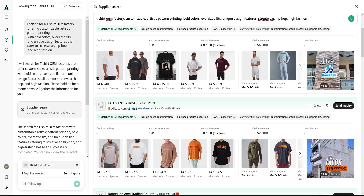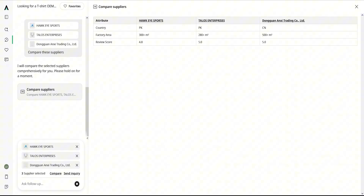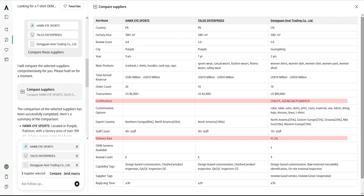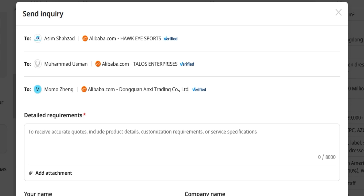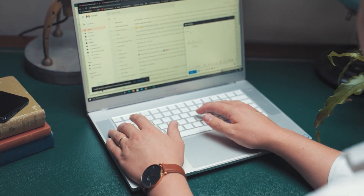Now this is where it gets even better. I chose three suppliers and used Oxio's built-in comparison tool. Side-by-side, I can compare turnaround time, certifications, production capabilities, and even IP protection level. From there, I sent one inquiry to all three with just one click. And all the replies landed directly inside Oxio — no scattered emails, no inbox clutter, no follow-up confusion.